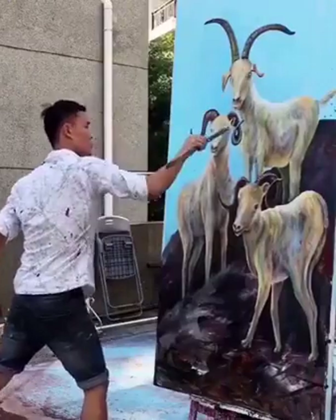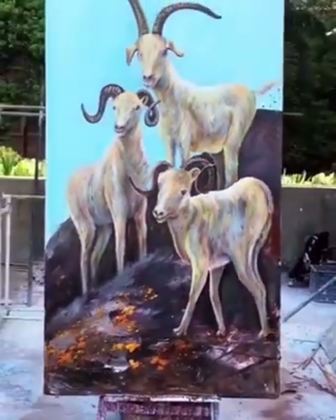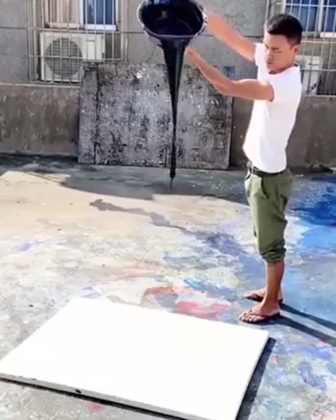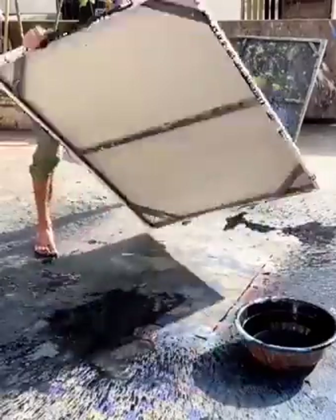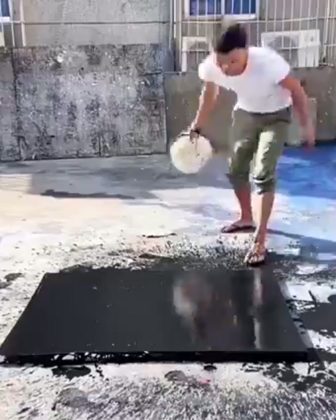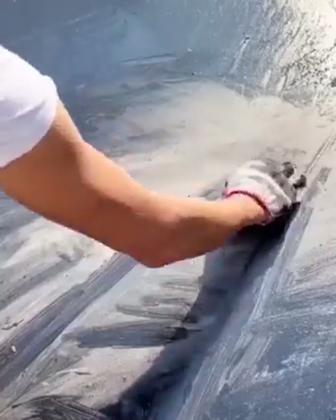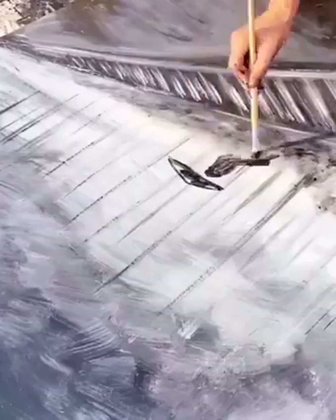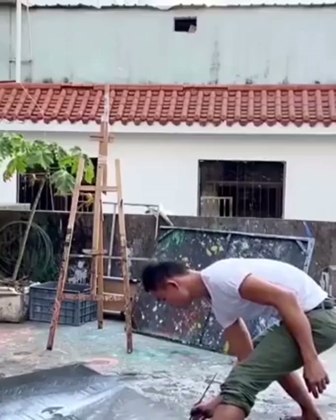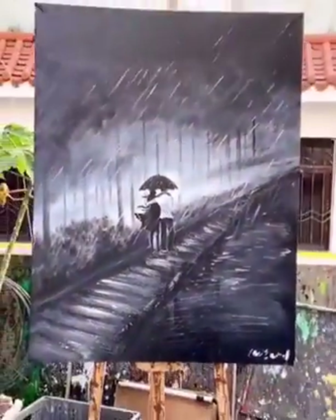He's downright incredible. Wait and see how this one is going to turn out. His unusual techniques are yielding some mesmerizing results for sure. We're loving this one just as much as the previous ones. We're at a loss for words.